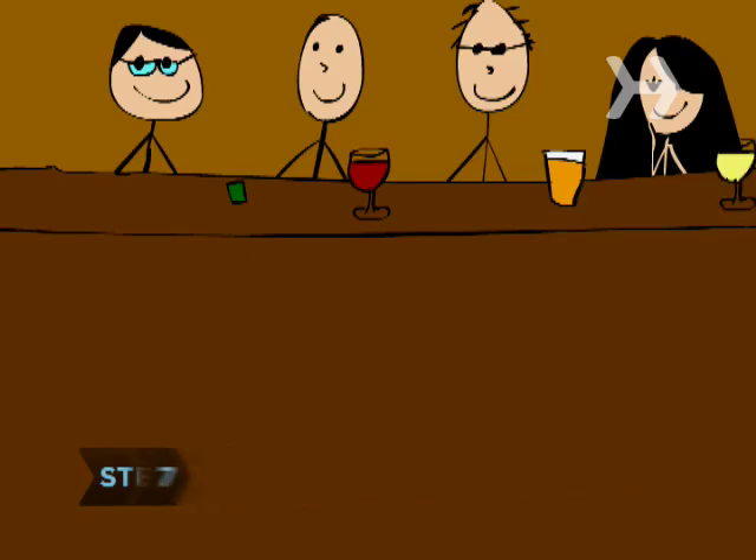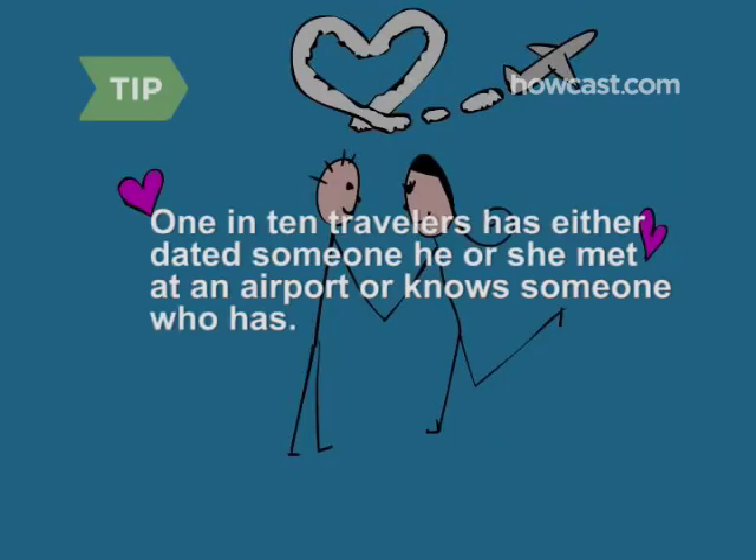Step 7: Head to a bar near your gate, or look for one of the many wine bars that are gaining popularity in airports. You may just come away with a date, a business connection, or a new friend — at least you'll meet others with whom to pass the time. Ten percent of travelers responding to a survey said they have either dated someone they met at an airport or know someone who has.